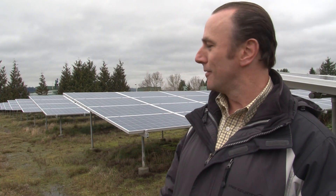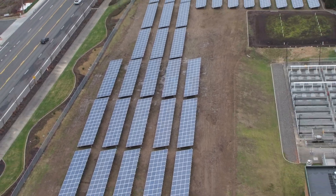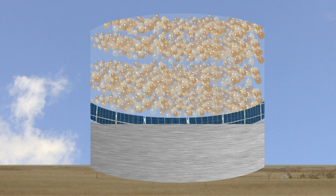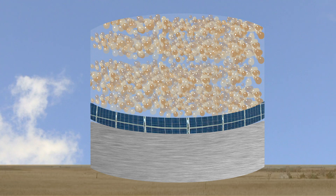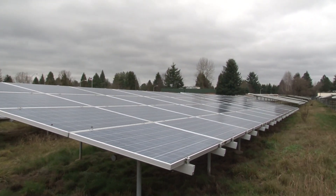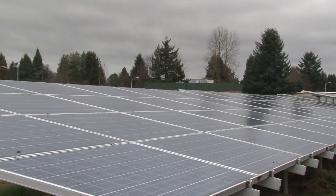Behind me is a 420-kilowatt rated solar array that's one of the largest ground-mounted systems in the Pacific Northwest. On average, it provides about 8% of the treatment plant's electrical needs per year. Even on a day like today, which is very cloudy and overcast, the system is producing electricity.